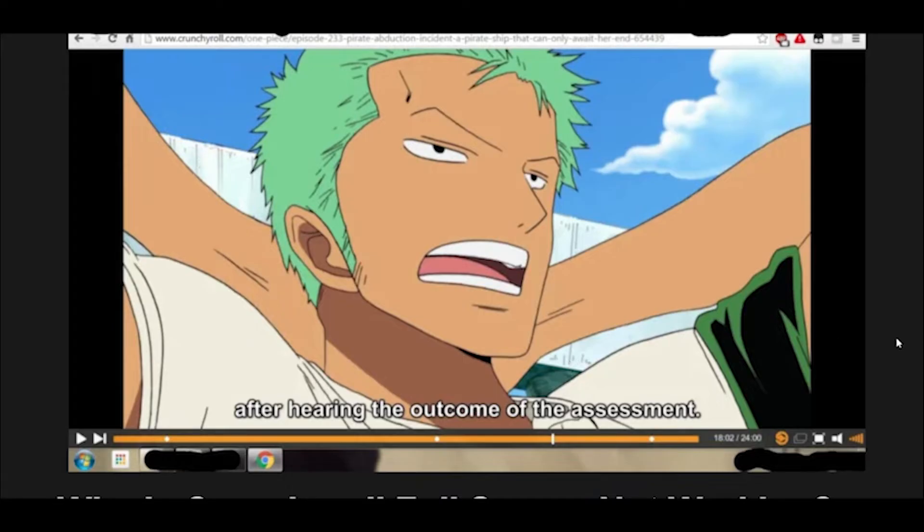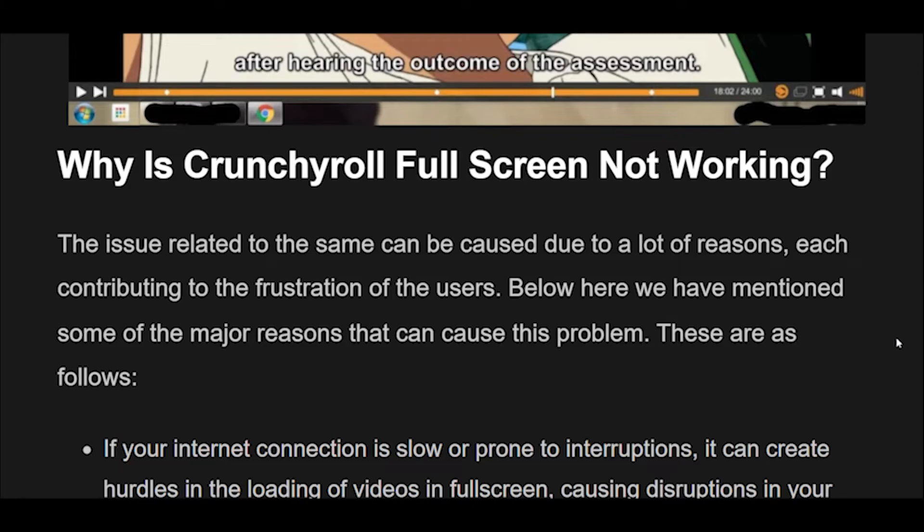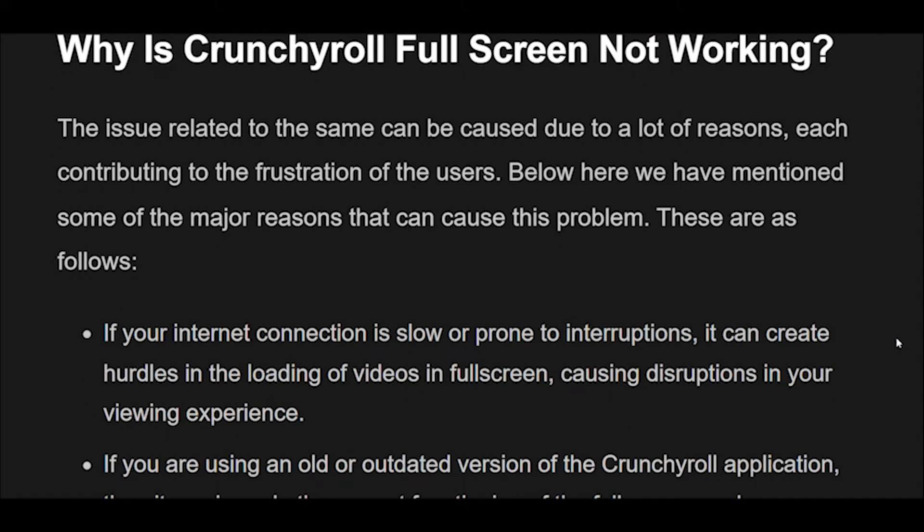Crunchyroll full-screen not working. Why is Crunchyroll full-screen not working? The issue can be caused due to a lot of reasons, each contributing to the frustration of the users. Below we have mentioned some of the major reasons that can cause this problem.